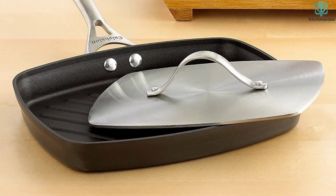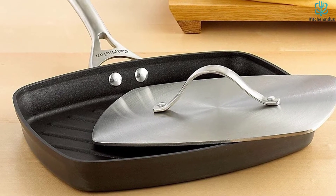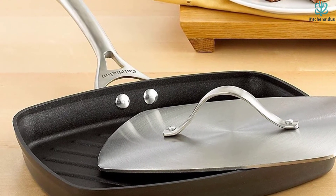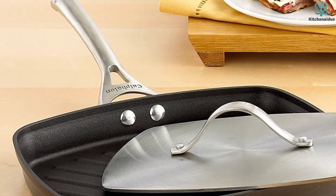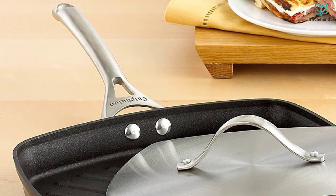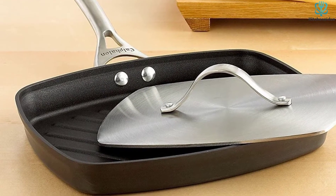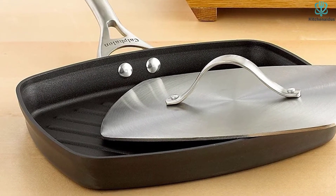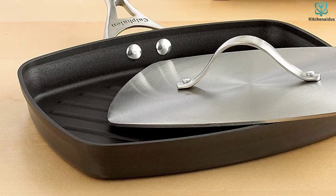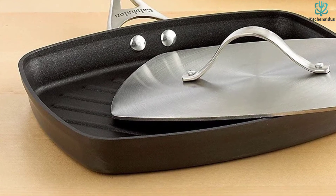While the Calphalon Panini Pan did produce some of the nicest-looking dishes, it has some drawbacks that deserve consideration from particular buyers. With a heat rating of 450 degrees Fahrenheit, it is not suitable for putting high-heat sears on thick cuts of meat, unlike the cast-iron options. Stainless steel utensils will also scratch the finish, so keep this in mind if you like to use metal spatulas. This pan is a great addition to a kitchen that produces more sandwiches than steaks and more vegetables than veal, and is ideal for at-home chefs that love quick and easy clean-ups.